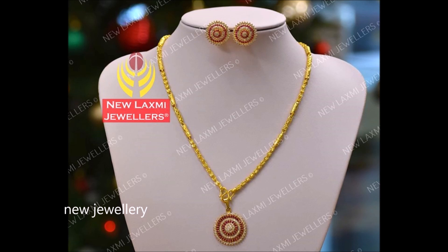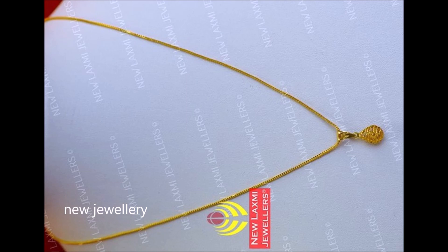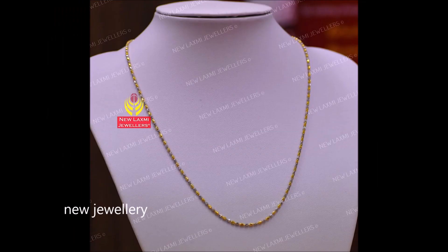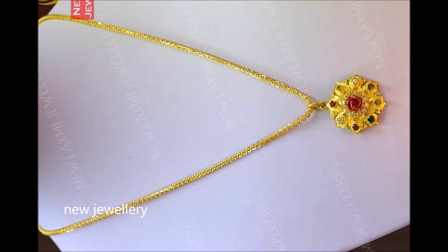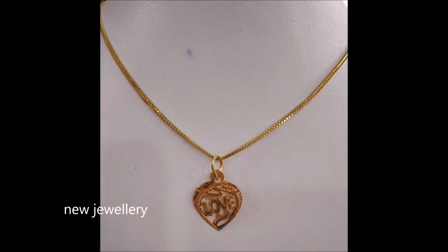This chain flaunts a classy and sleek design. Team it with your designer dress to get the ultimate look of the day. To capture the beauty of traditional artistry, this cool neckwear is truly magical. This lightweight gold chain is designed to work well with traditional as well as modern styles.